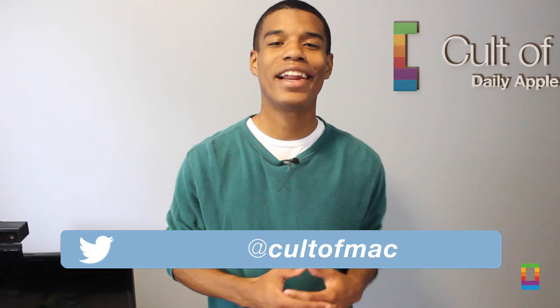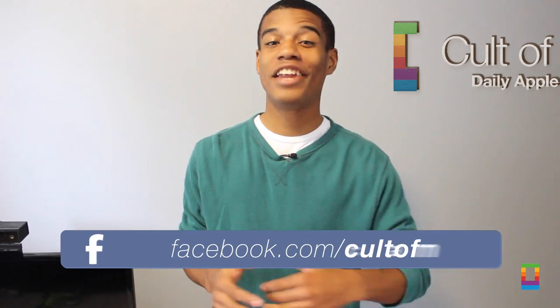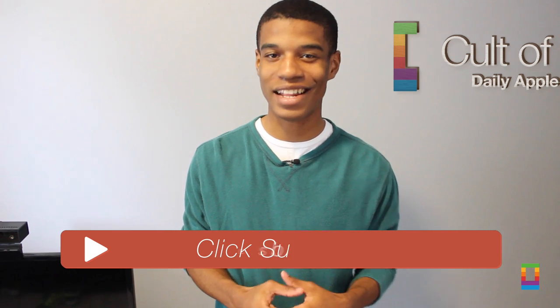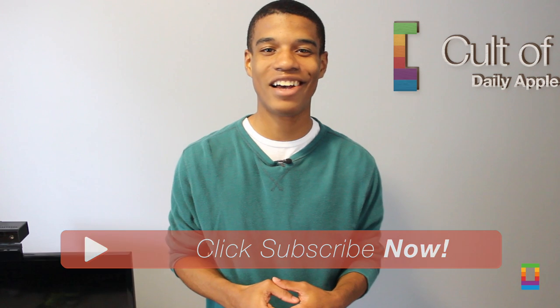What tips do you use? Go ahead and let me know on Twitter or right down there in the comments section below. If you liked the video, go ahead and click that like button too. And don't forget to subscribe to see more awesome videos posted like this seven days a week. This has been Joshua Smith of coltomac.com.